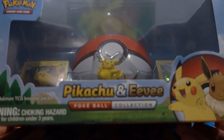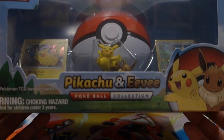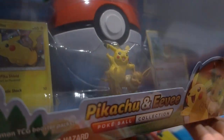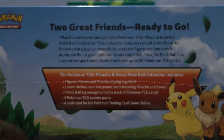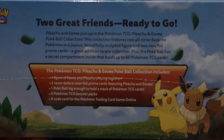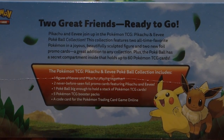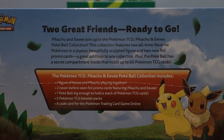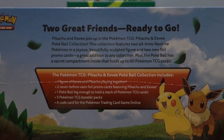Hey, how's it going guys, welcome back to the channel. Today we're opening the new Pikachu and Eevee Pokeball Collection. This is a product I've been waiting for - Pokemon is using Pokeballs as containers, which I've been thinking about for a long time. Here's the description on the back: 'Pokemon and Eevee join up in the Pokemon TCG... Pokeball Collection.'